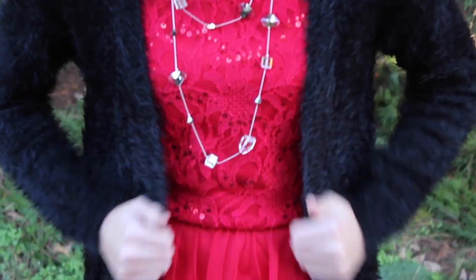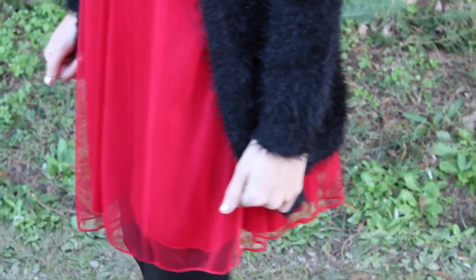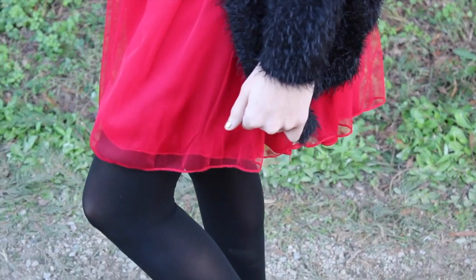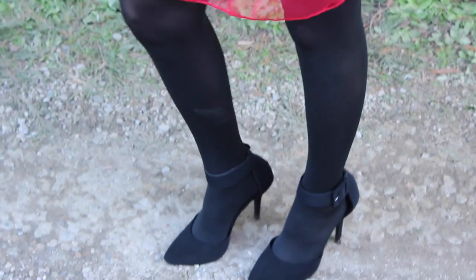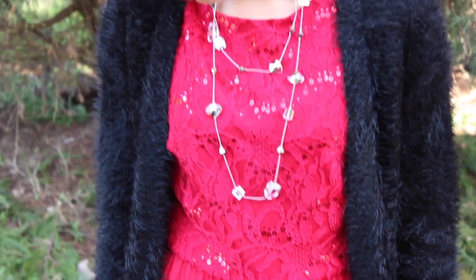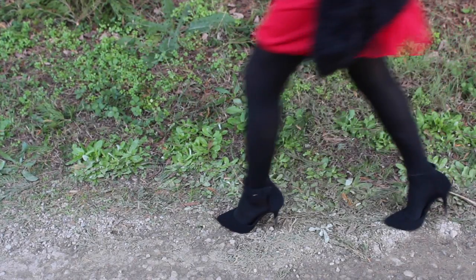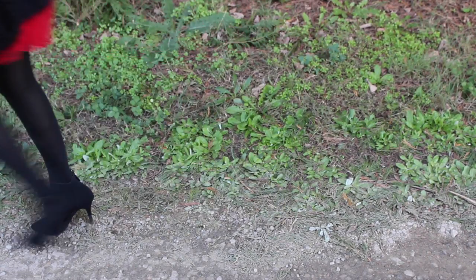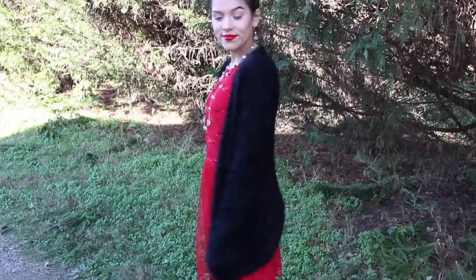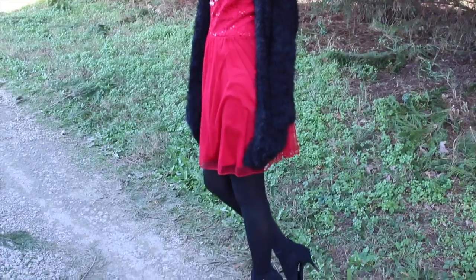This next outfit is something I would wear to church the Sunday before Christmas or to Christmas dinner. The fuzzy cardigan is from JC Penney, the dress is from Ross, I have tights on, and cute pointed black heels from Love Culture. The necklace and earrings — my mom got them for me one year. It's more of a cuter, dressier outfit — super cute and festive, still with a pop of red for Christmas. I really like it.